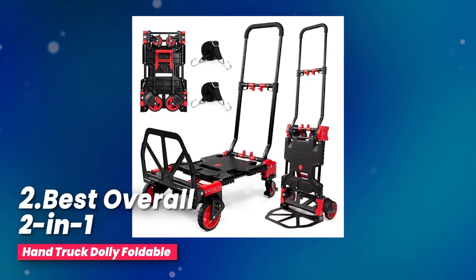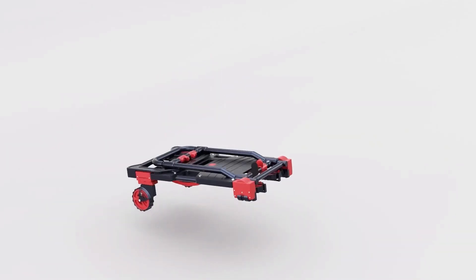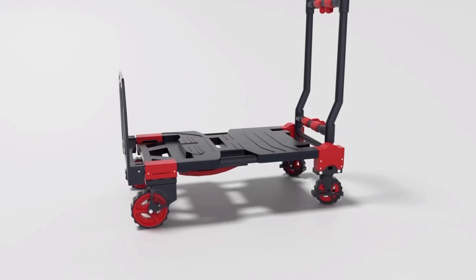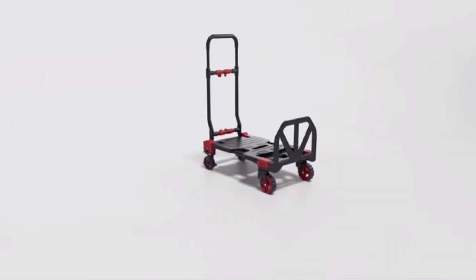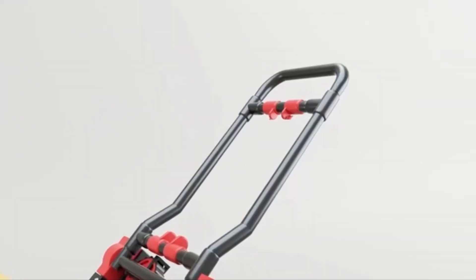Number two, best overall two-in-one hand truck, Dolly Foldable. It's like a two-in-one deal — you can use it as a regular hand truck with two wheels or as a four-wheel folding cart. Switching between the two modes is a breeze.